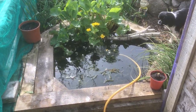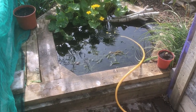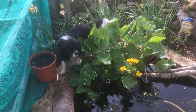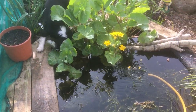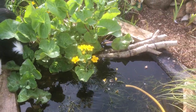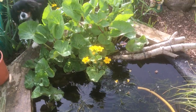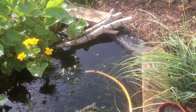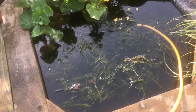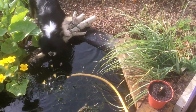Right folks, so this is the wildlife pond all finished, done, dusted, planted up. As you can see, Nelly loves it — she's forever just playing in it, drinking out of it. She just loves it. She doesn't get in, she just loves having a drink and sticking her nose in it, basically forever fiddling about in it. As you can see by all the splashes, she'll drop a ball in it and it'll take her an hour to get it out, but she just loves it.